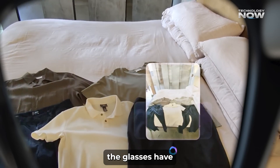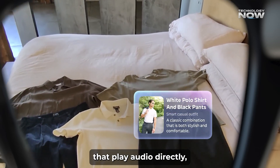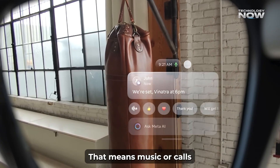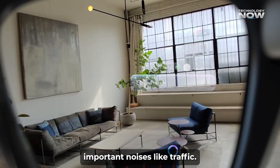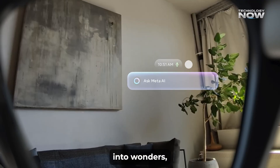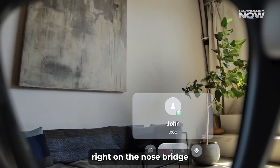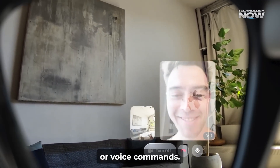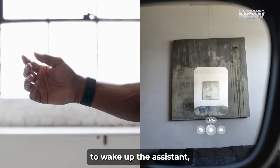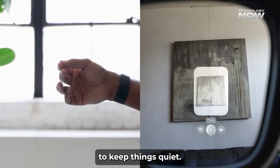For sound, the glasses have open-ear speakers that play audio directly but still let you hear what's happening around you. That means music or calls won't block out important noises, like traffic. Microphones are built in too, including one right on the nose bridge, to pick up your voice clearly for calls or voice commands. You can still say, hey Meta, to wake up the assistant, or just use the Neural Band to keep things quiet.